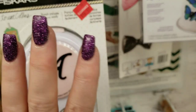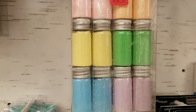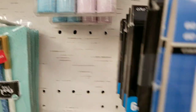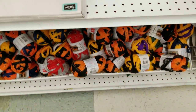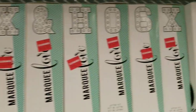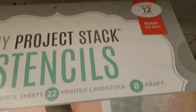And then we have the Teresa Collins punches here, some Hero embossing powders here, a bunch of yarn to make the scarves with. They're still setting up guys, they've got so much stuff. They have all of the Heidi Swapp marquee letters, they have them marked down.